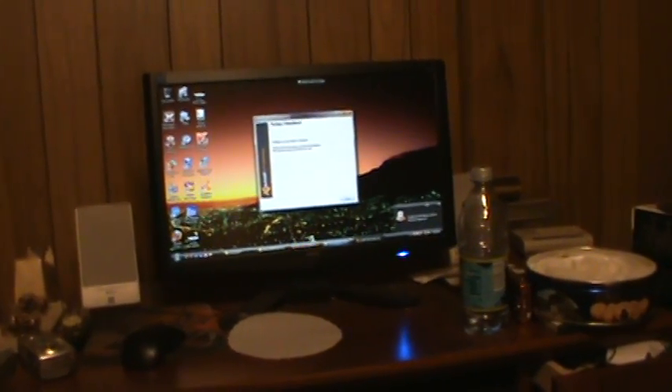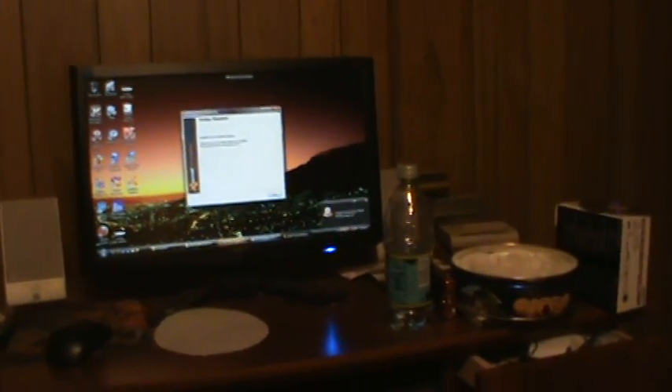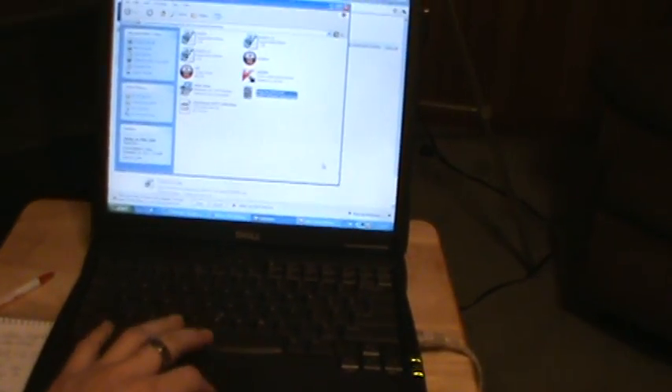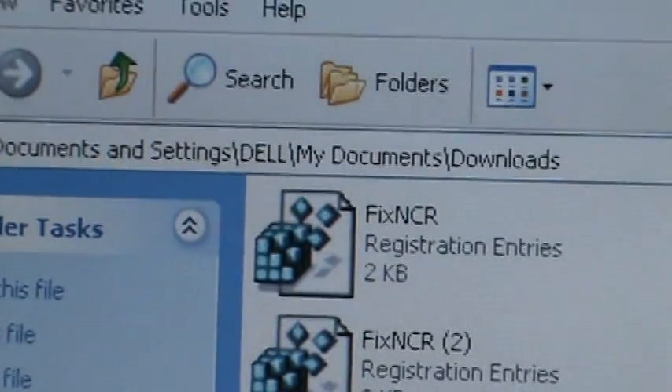This is the closest thing to an exorcism I've ever been involved with - I'm just waiting for something with a deep voice to say it's an excellent day for an exorcism. So I followed all their steps. They gave me several different programs to load onto the drive one at a time. The first one was FixNCR, which is supposed to fix registry entries - but that didn't work at all. It's supposed to keep the virus from interfering, but I couldn't connect to the internet with it so I had to move on.